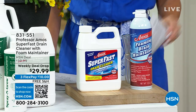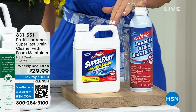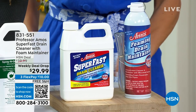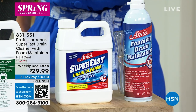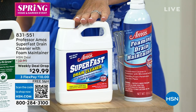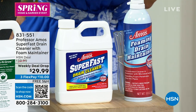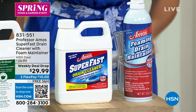Let's talk about Professor Amos. We have been so very busy on the weekly deal drop — it launches on Monday and ends on Sunday, so this could be one of our last presentations due to the popularity. It's the super fast drain cleaner, and you're also getting the foaming drain maintainer — brand new. This is the number one bestselling drain cleaner at HSN, hands down, with more than 19 years.